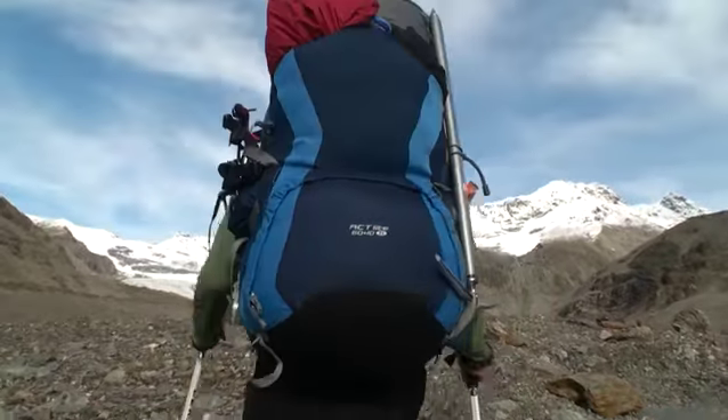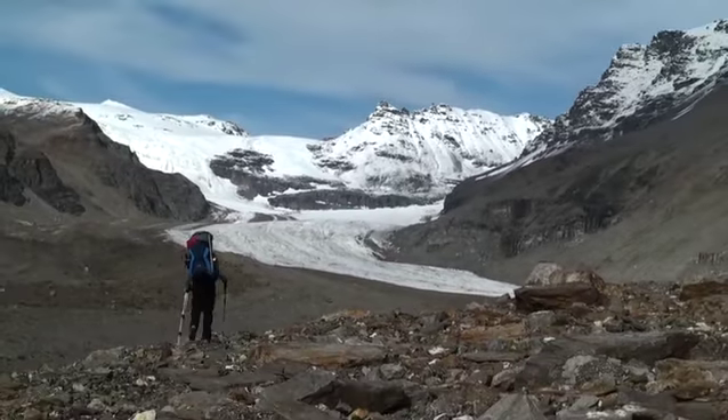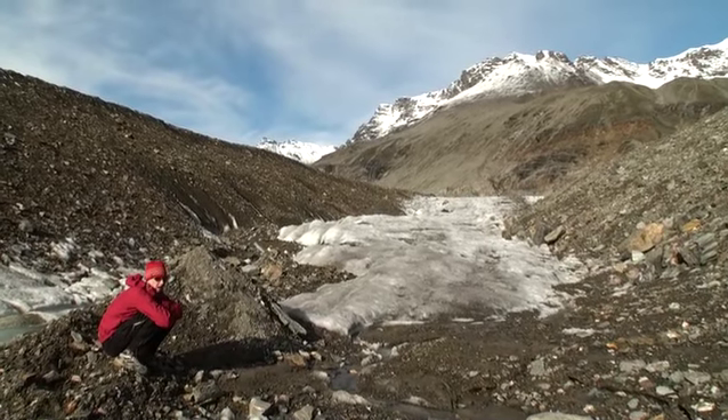For miles, we hiked along the medial moraine where the ice was covered by rocks and glacial debris. Finally, we reached the toe of the ice on the Kastner Glacier.